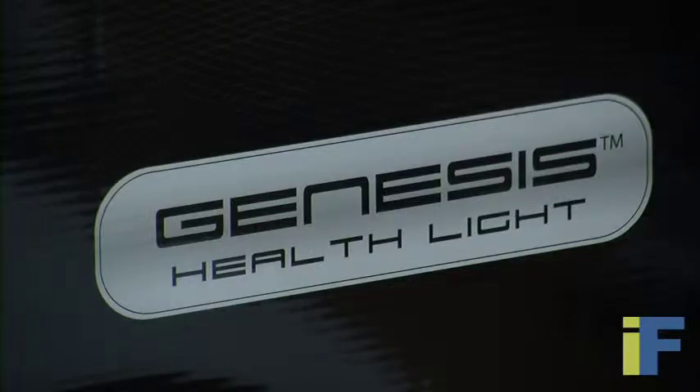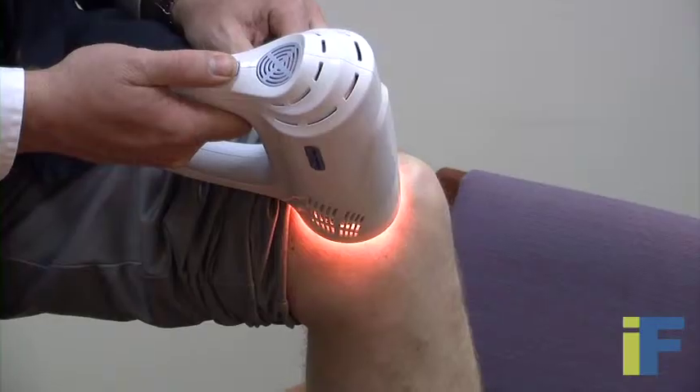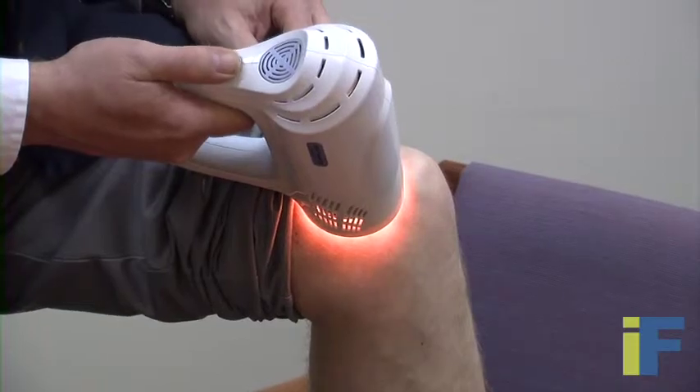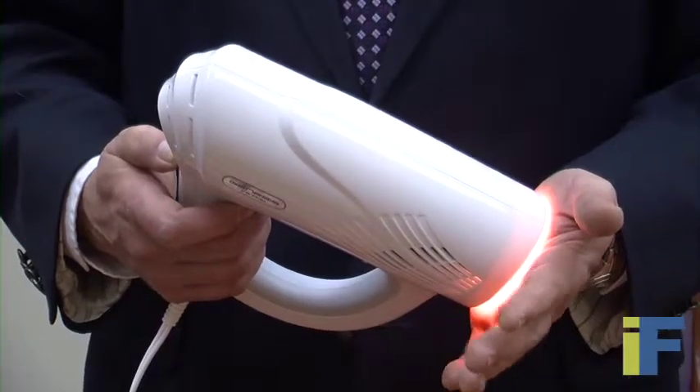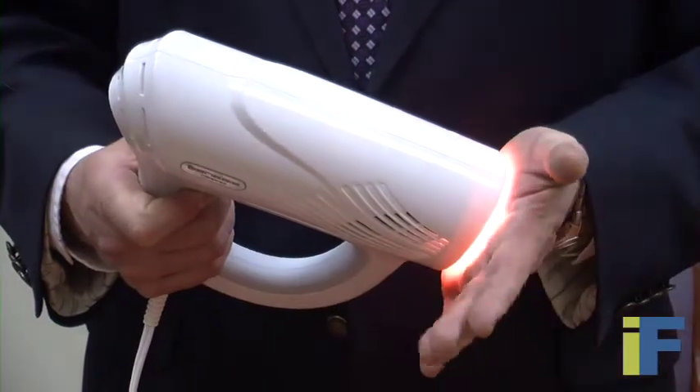We have been trying to raise funds for the past several years for the cancer research that we've been doing using photodynamic therapy. In the last six months our connections with Innovation Factory should help us be able to open some doors so that we can get the necessary research so that our product can be used to treat people with cancer.